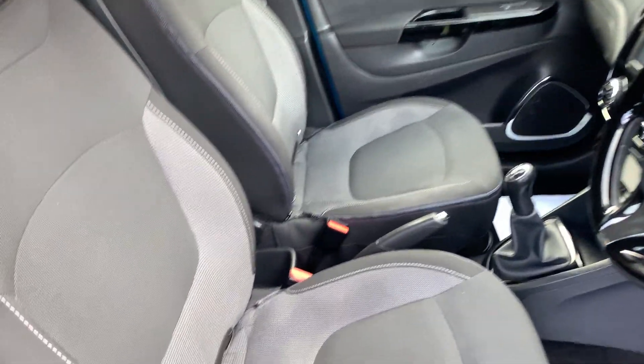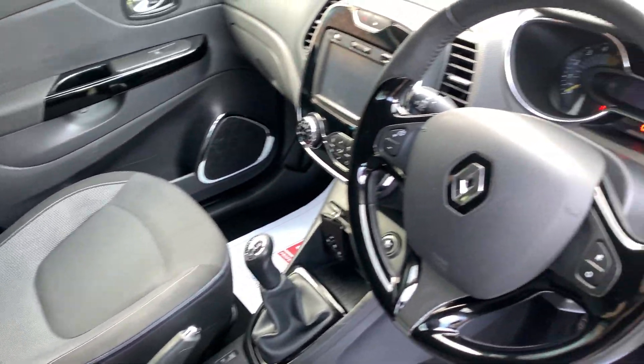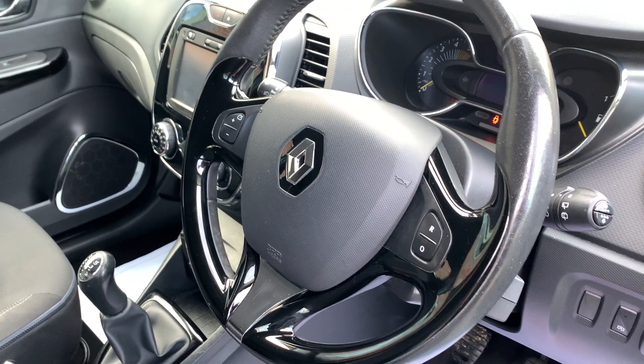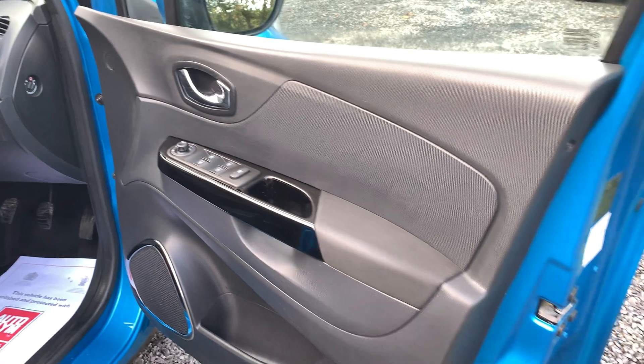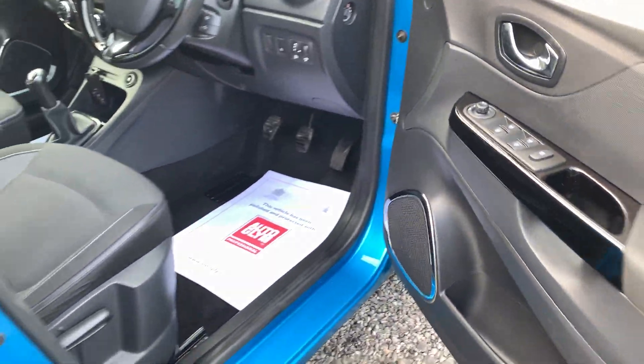Moving on to the cloth upholstery — all in very good order, no rips or tears, no unwanted odours, no sign whatsoever this vehicle had been smoked in. This car has covered 62,000 miles and has comprehensive service history. The car will be serviced on sale as well as receiving a new MOT.